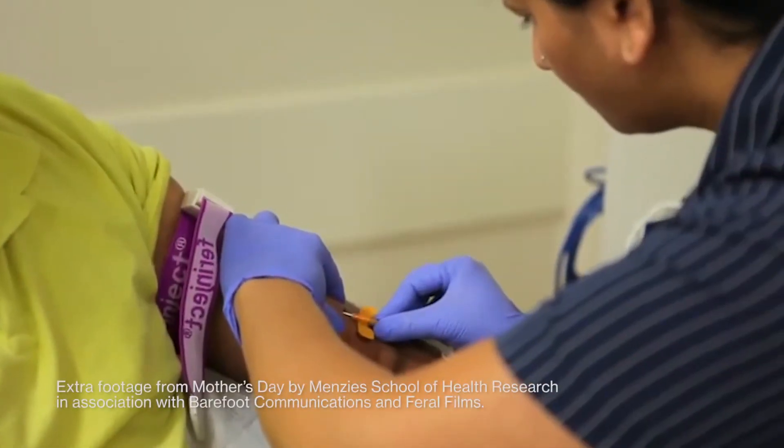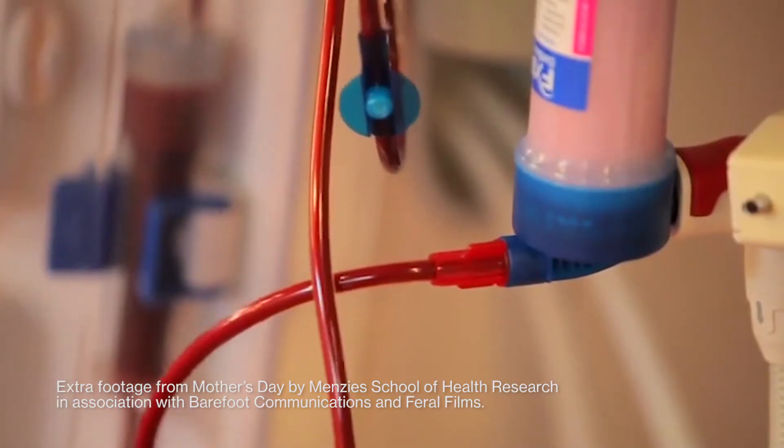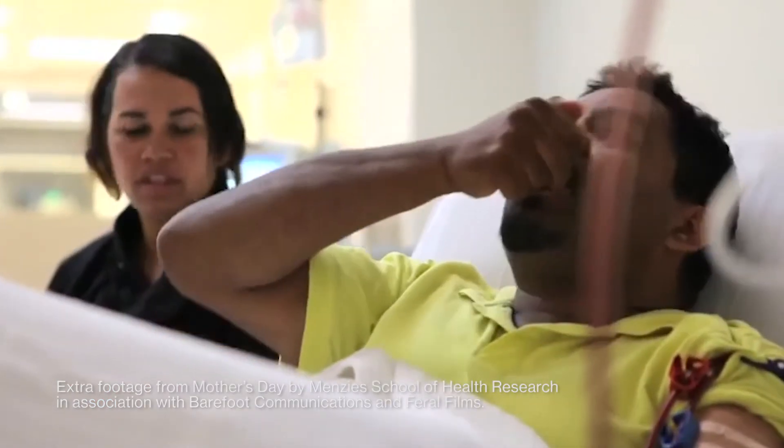It might also have an important role here in Australia. Remote, rural and regional Australians often have difficulty accessing dialysis and this might help.